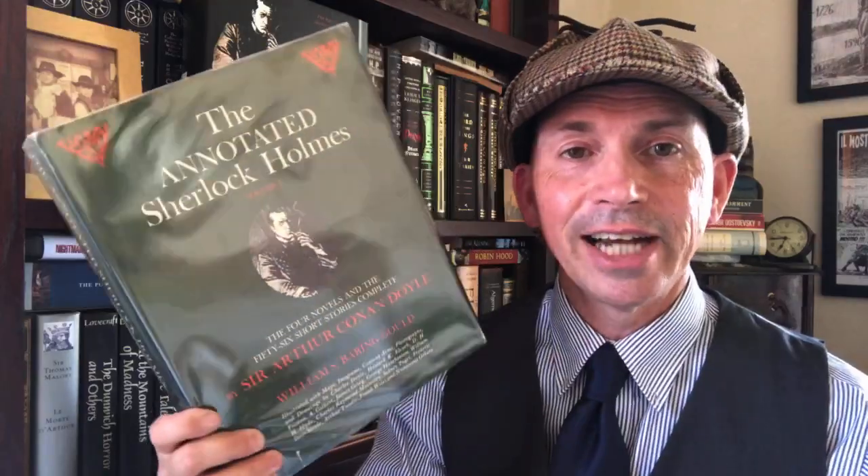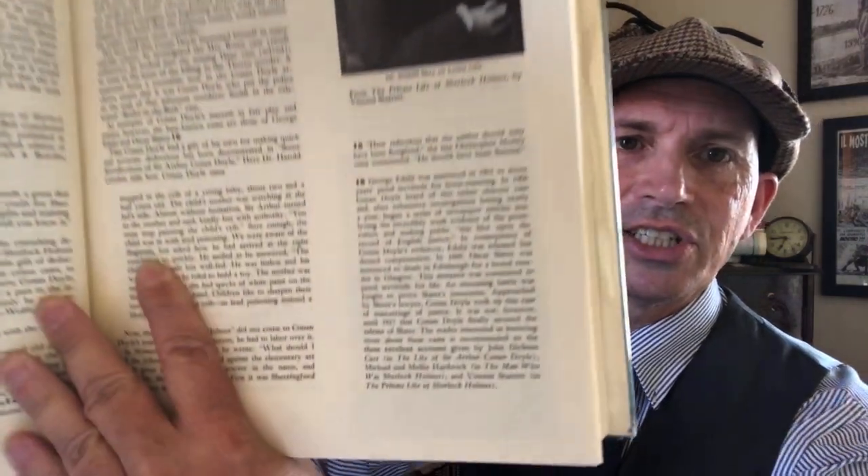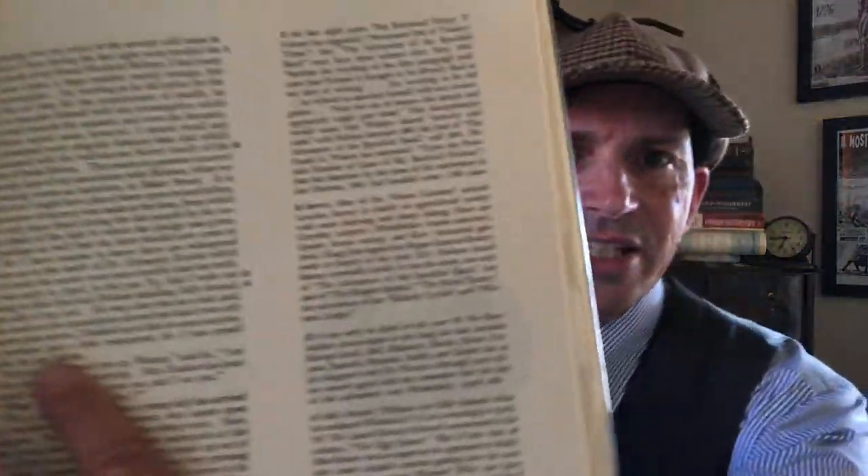It's very shiny — excuse the shine, it's got the protective plastic on it. This is William S. Beringold's Annotated Sherlock Holmes, which came out in two volumes. For a long, long time, this was the best edition of Sherlock Holmes you could get. And it is pretty spectacular — it's got a little map in here on the endpapers. It has a bunch of illustrations, notes down the side.